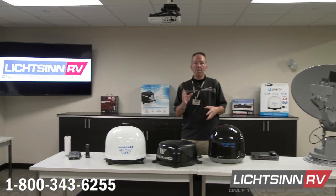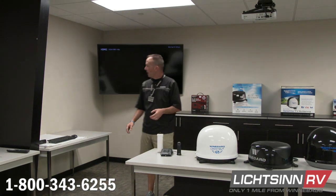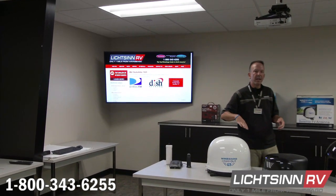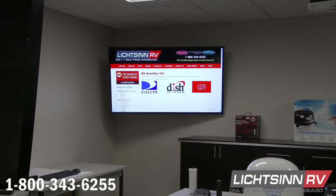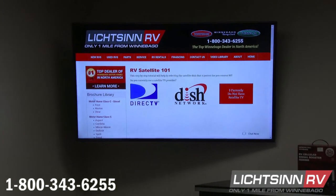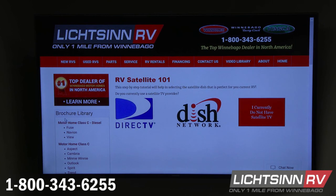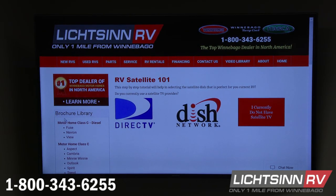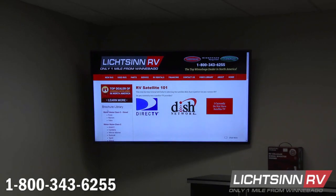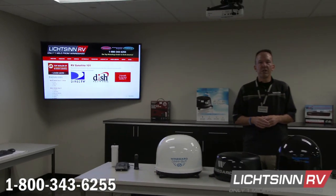One last benefit: on our parts page at Litson.com, we've built an interactive multimedia satellite antenna finder tool, and also one for cellular and Wi-Fi enhancements. You go through a series of questions and it will help pinpoint and provide specs and data on satellite antennas, satellite providers, or cellular and Wi-Fi enhancements for your RV lifestyle. We're really grateful for the opportunity to provide you this information today, broadcasting live only one mile north of the Winnebago Motorized Coach Division in Forest City, Iowa.